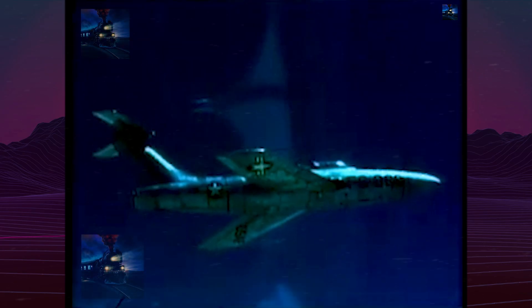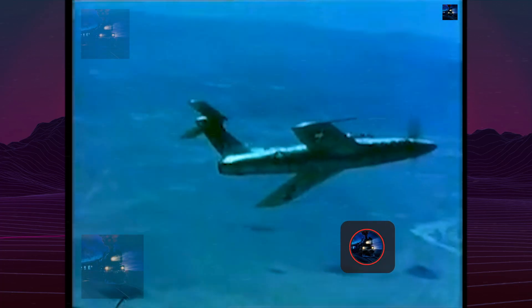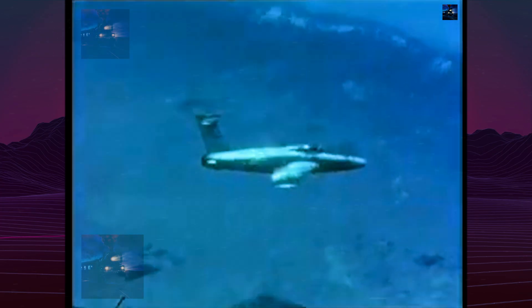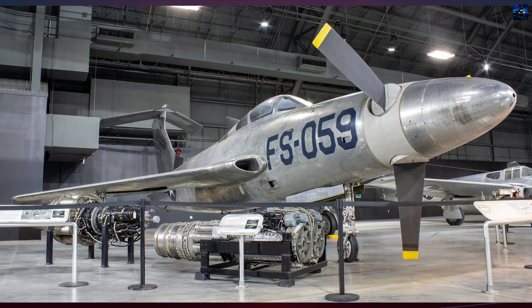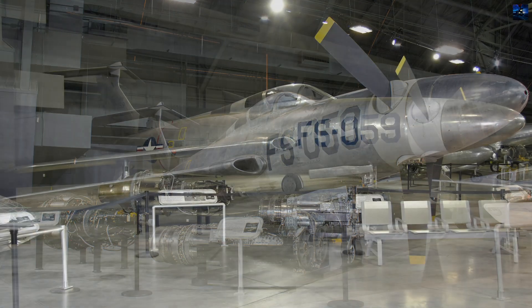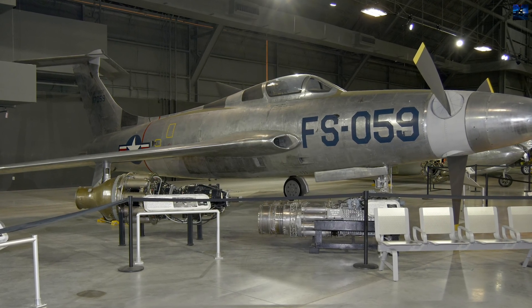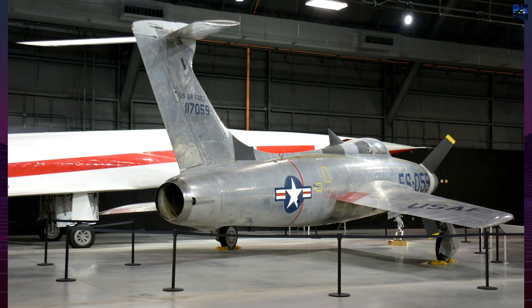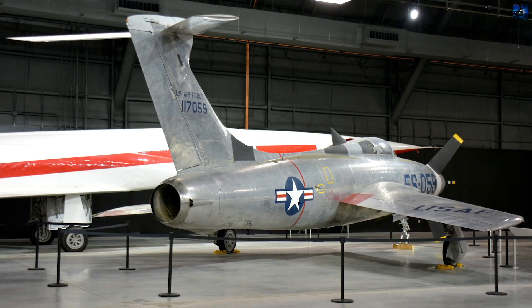Although sometimes credited as the fastest propeller-driven aircraft ever built, actual test data suggests a maximum speed of about 520 miles per hour (840 kilometers per hour). In September 1956, the program was canceled due to insurmountable technical and operational problems. Today, one surviving XF-84H is preserved at the National Museum of the United States Air Force at Wright-Patterson Air Force Base. The Thunderscreech remains a striking example of Cold War experimentation — an aircraft that pushed engineering limits, achieved remarkable performance on paper, and earned a lasting reputation as the loudest airplane in aviation history.